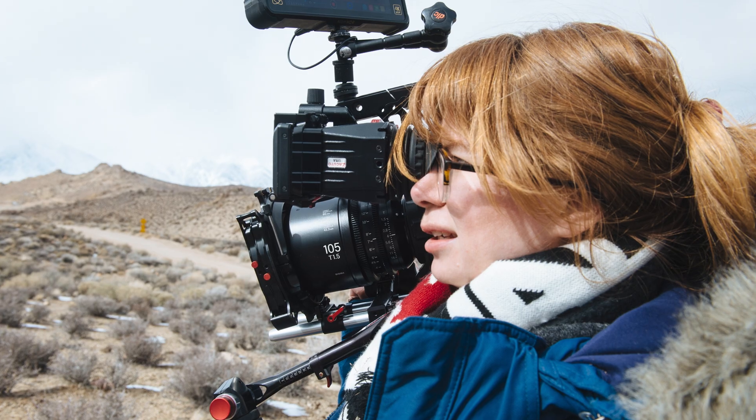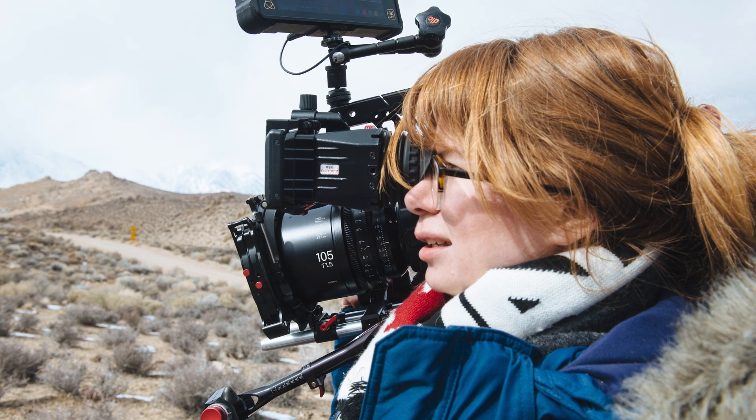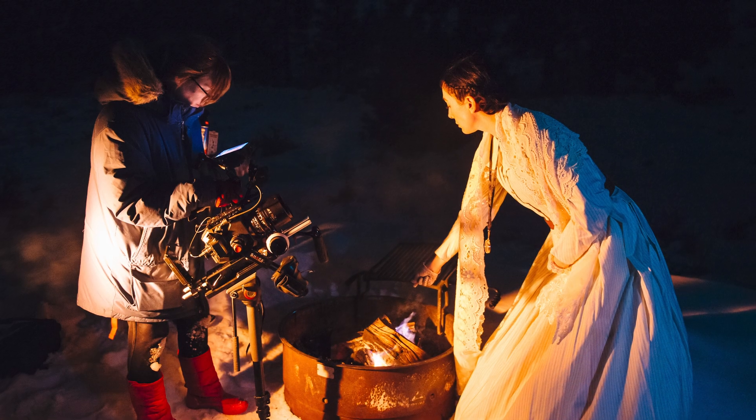One of the real big benefits of virtual production is it really allows you to coordinate a lot of moving parts that oftentimes make it very difficult or expensive to get what you want. For example, in the case of Elle's movie, we helped her film some shots for her short film and were able to coordinate a lot of incredible elements all on one stage.